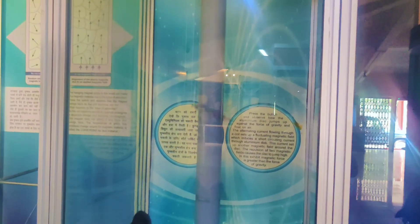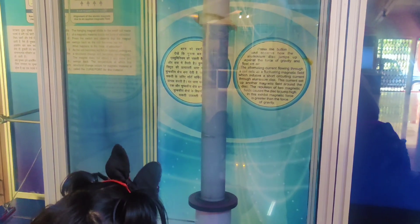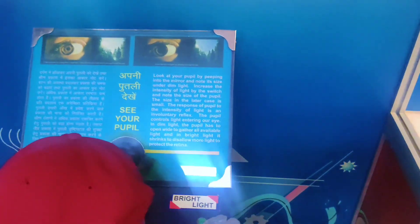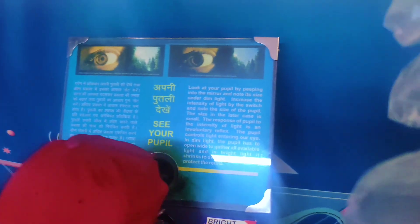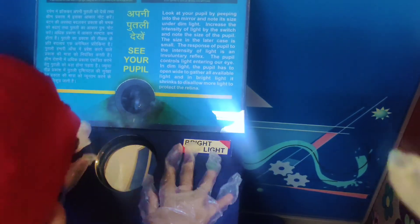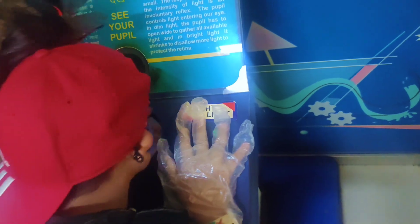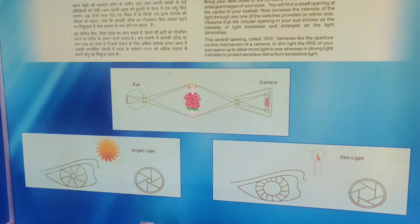The exhibits in the center are interactive. We can operate, handle and witness the exciting science phenomena. It's an excellent place to take kids and explain them the basic concepts with the help of 3D teaching aids.